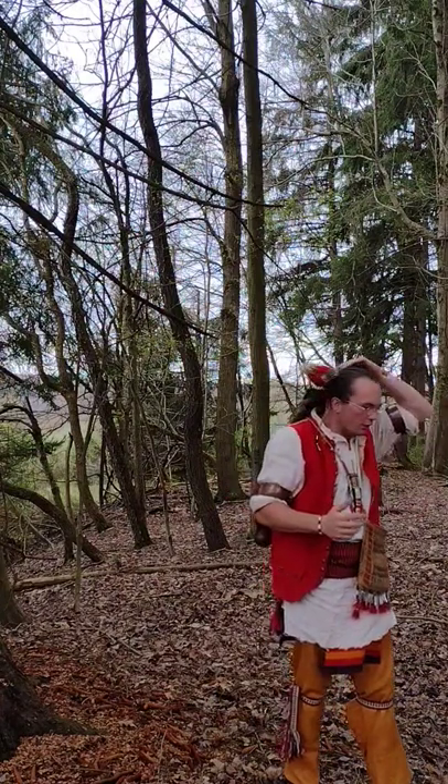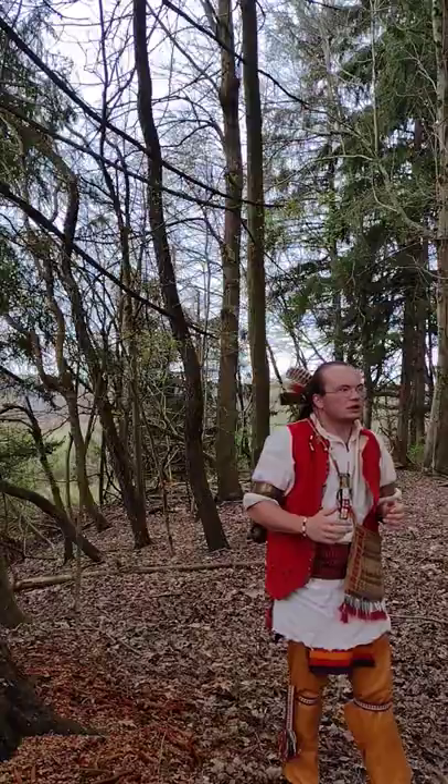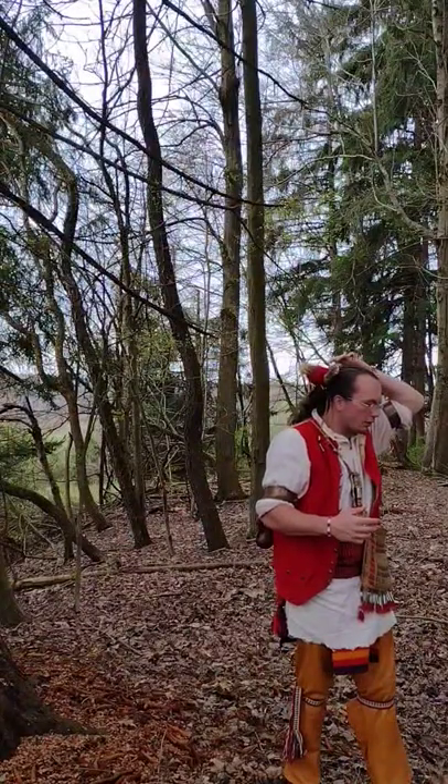Another thing you'll see I'm wearing is a red porcupine roach. These were another really common thing being worn. They would most often be red because red was associated as a warrior's color in many cases, and they would be made of deer hair or porcupine hair.